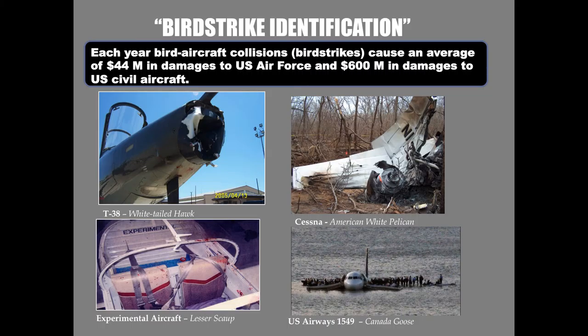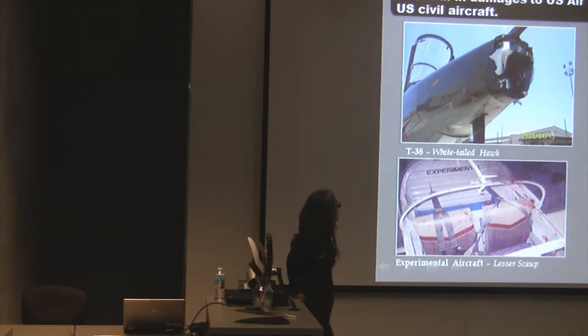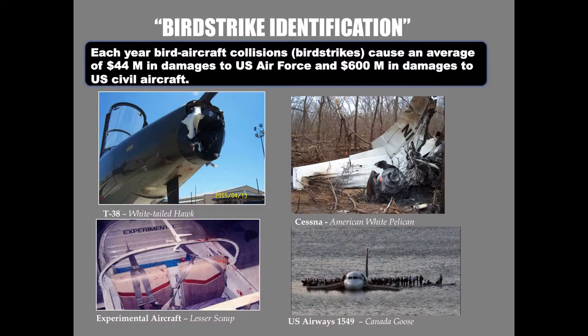The best known lab in the world for doing this is the feather lab at the Smithsonian. In Canada, it used to happen at the Canadian Museum of Nature, but that went defunct in 1995 and the contract went to the Smithsonian. The airstrikes can take many different forms, and they cause significant damage.